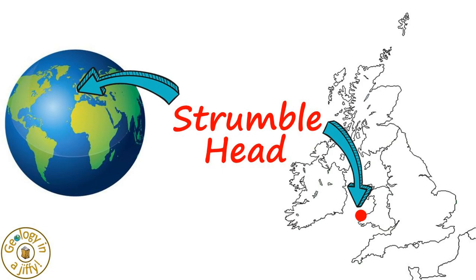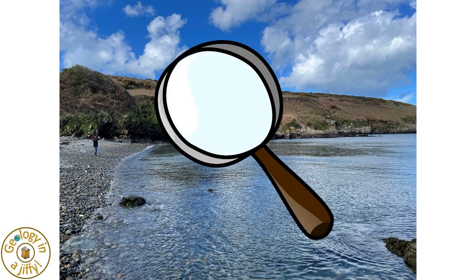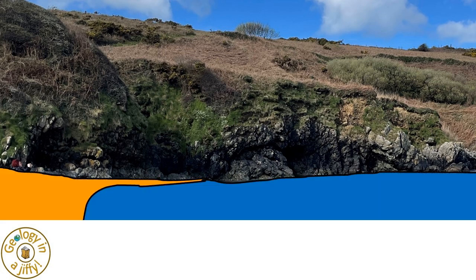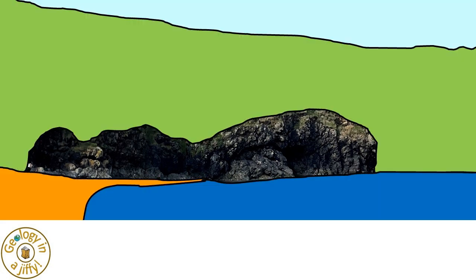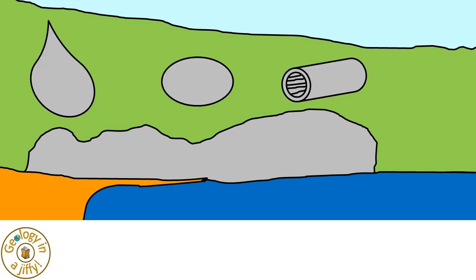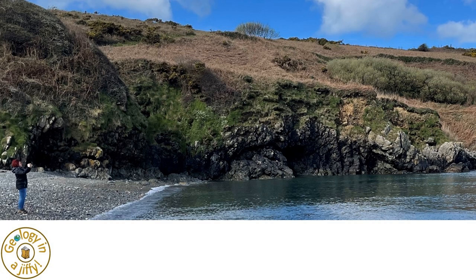All of this can be clearly seen at Strumblehead in south-west Wales. Here, at Porth Saikon Cove, when we look at the east-facing cliff — with a person for scale — we see the beach and the sea, the vegetation, and here, forming the cliff face, are bulbous, spherical, and tubular pillow lavas, all being Ordovician in age, about 460 million years old.